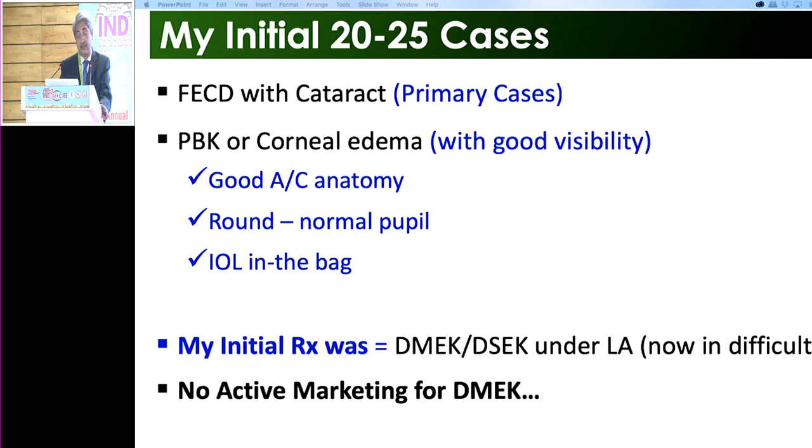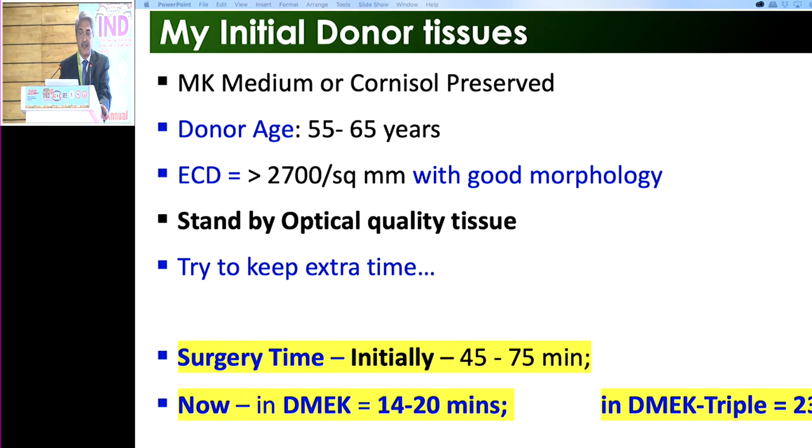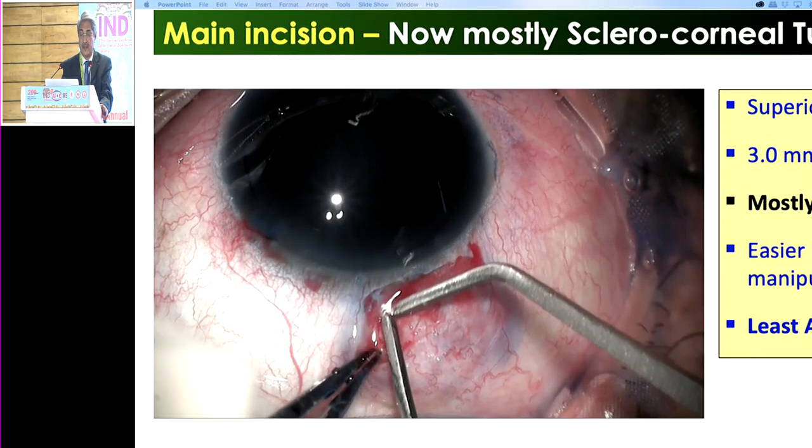For my initial 20–25 cases I took good primary cases: Fuchs endothelial corneal dystrophy with cataract, PBK, or corneal edema with good visibility, good anterior chamber anatomy, and round pupil with IOL in the bag. My initial consent was DMEC-slash-DSEC, and even now for difficult cases I write DSEC oblique — meaning I will decide on the table. No active marketing for DMEC. Initial donor tissue: MK medium or Cornisol-preserved tissue, 55–65 years old, ECD more than 2700, with optical-quality standby tissue.